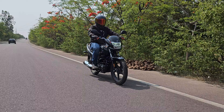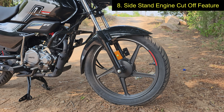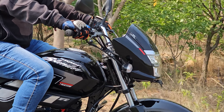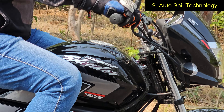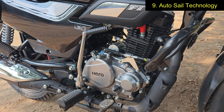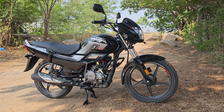Eighth point is that in terms of safety, the bike gets the side stand engine cutoff feature, which means the bike will refuse to start until the side stand is removed or retracted. Point number nine is that we have the auto seal technology which allows you to ride through traffic by just using the clutch, and this really comes in handy in stop-and-go city traffic conditions.